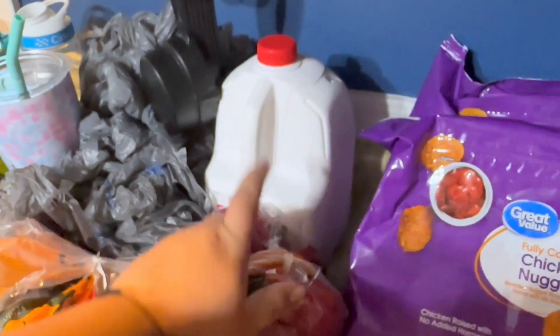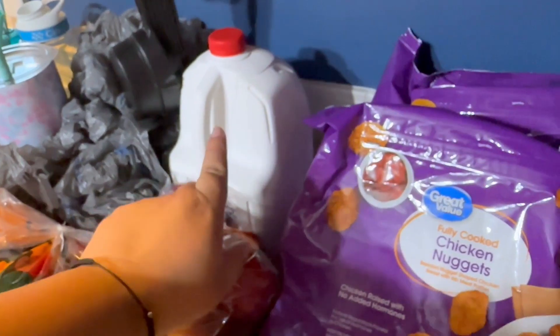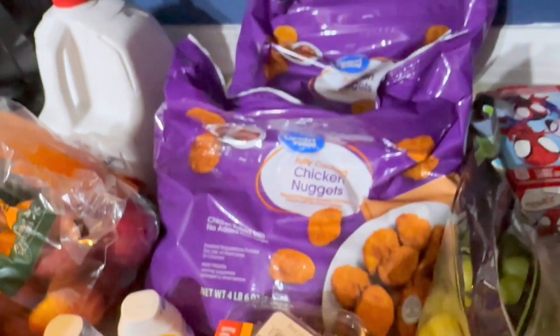Got a big old gallon of milk back here — that will go pretty quickly with everybody eating breakfast. Two bags of chicken nuggets. Already gone — y'all know how it is.